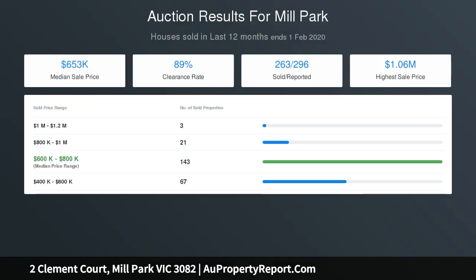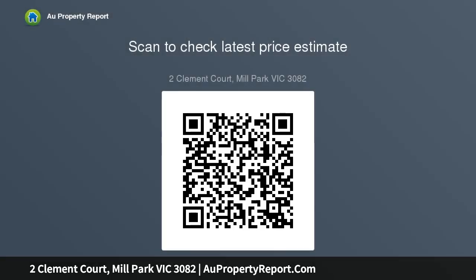Explore outside to find a breathtaking undercover alfresco decking area, overlooking an immaculately maintained pool and garden, perfect for your family and friends to gather all year round.